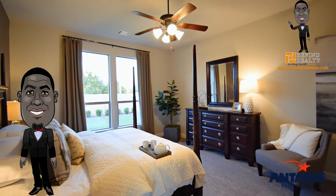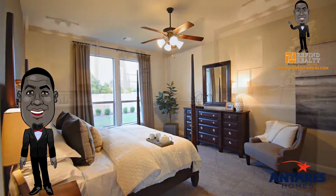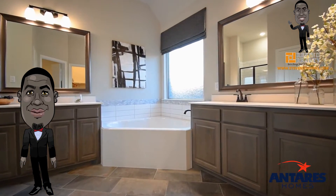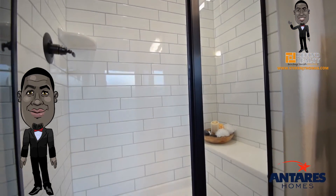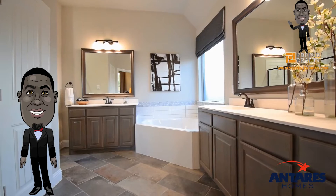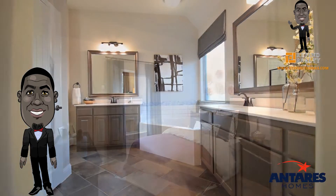The adjoined master bathroom is complete with dual vanities, a separate walk-in shower with a seat, a large garden tub, and a huge walk-in closet.